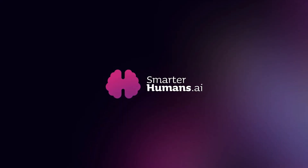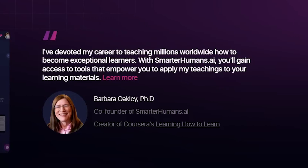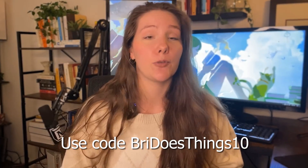Today I want to show you what I think might be the best learning platform out there right now for managing knowledge and learning anything fast. It's called SmarterHumans.ai, and I first discovered it while taking the Learning How to Learn course and instantly became obsessed. Turns out the course creator, Barbara Oakley, actually co-founded this platform alongside David Handel, who agreed to sponsor this video and is giving you guys a 10% discount if you want to try it out after watching.